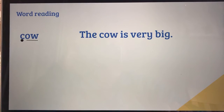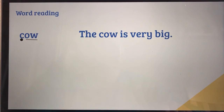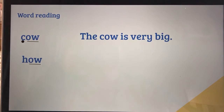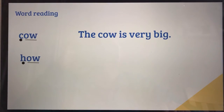The cow is very big — and together: the cow is very big. Right, let's have a look at this one here. Again we've got that 'ow' sound at the end: h at the beginning — h, ow, how. Together: h, ow, how.